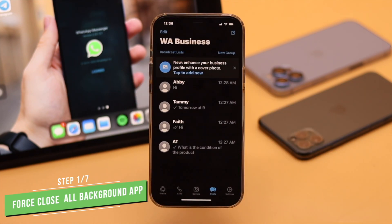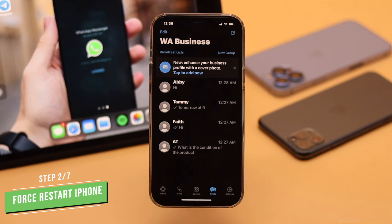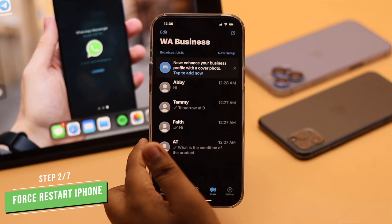Also, if your WhatsApp Business is stuck on the iPhone and you can't do anything, you can give your iPhone a force restart. It can sometimes fix the issue.